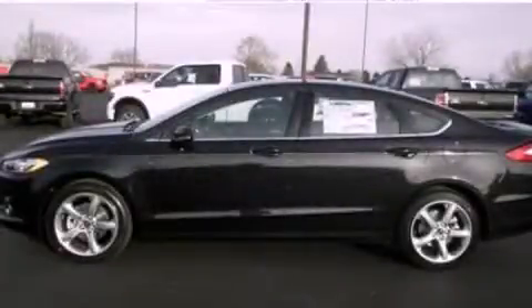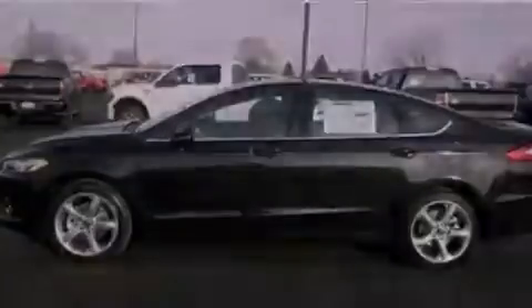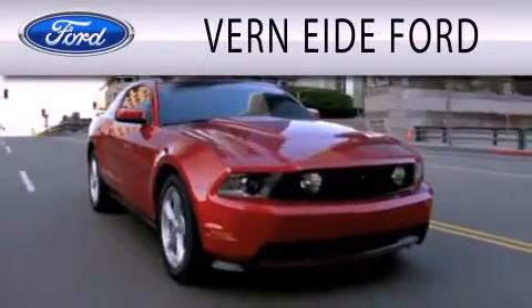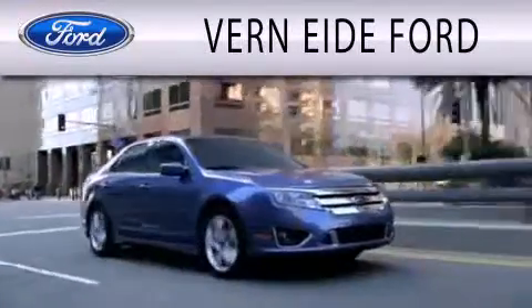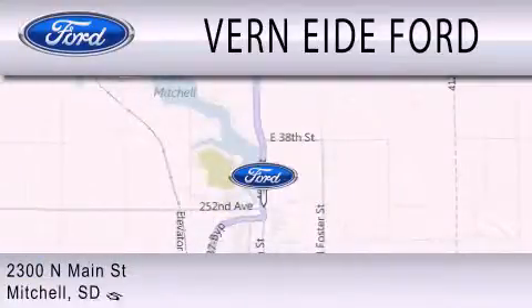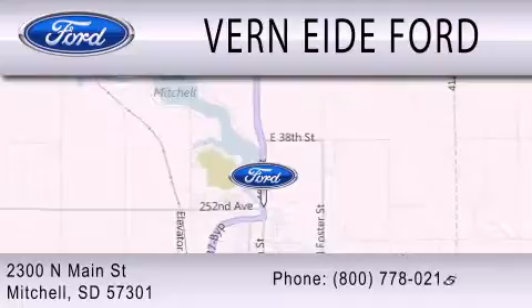Call or visit us right now and arrange your test drive today. Vernid Ford is dedicated to doing everything possible to ensure that the experience you have selecting your next vehicle is as pleasant as possible. We are located at 2300 North Main Street in Mitchell.